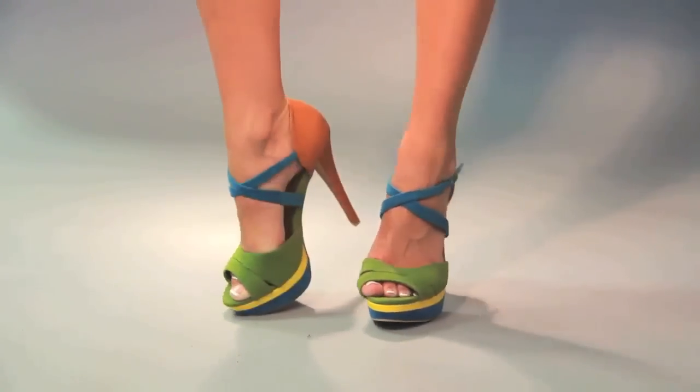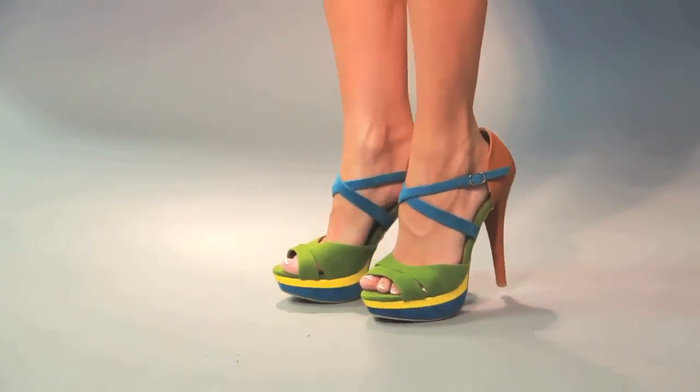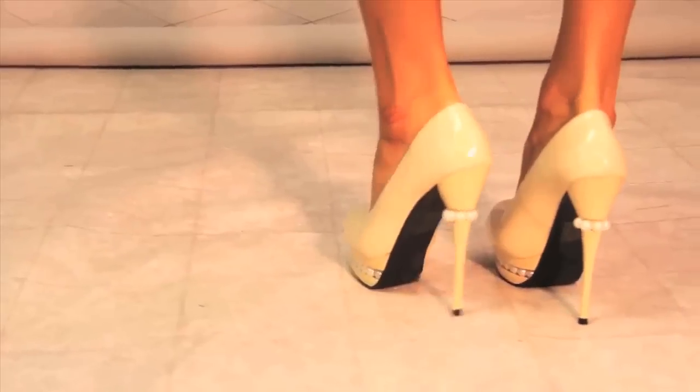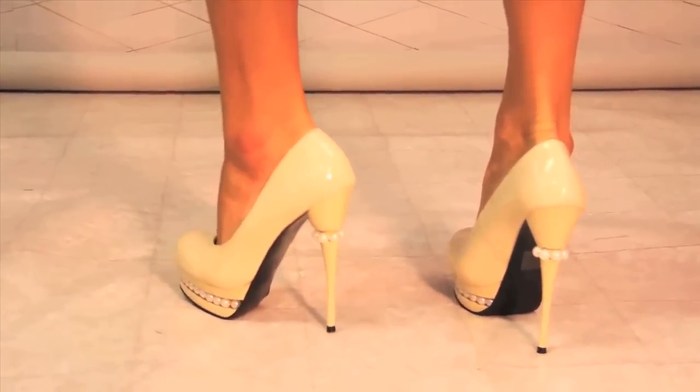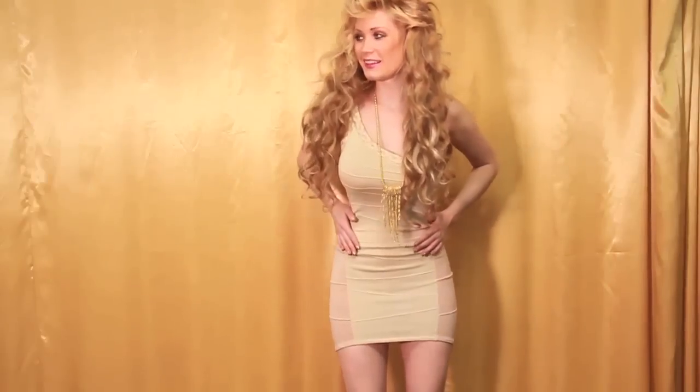Another great way to appear more slender is to lengthen your body with some skyscraper stilettos. A double whammy is the nude heel — it gives you the illusion of legs that never end while making you appear taller and longer.